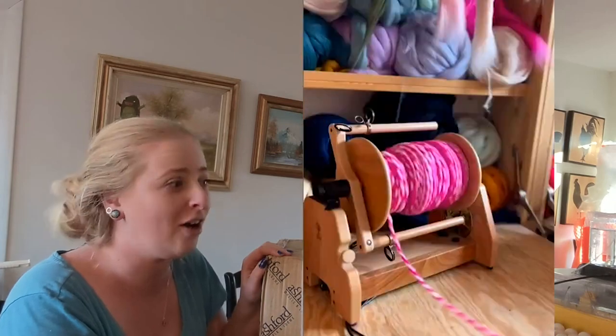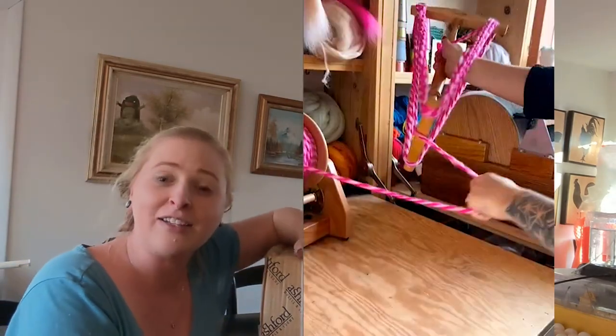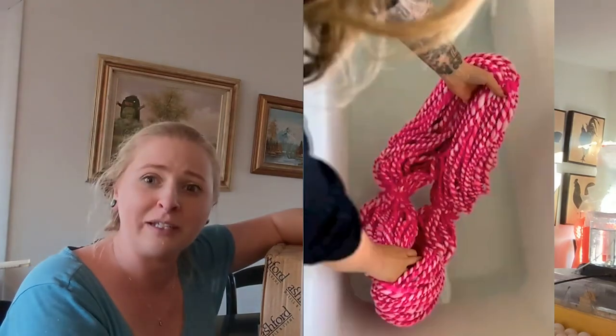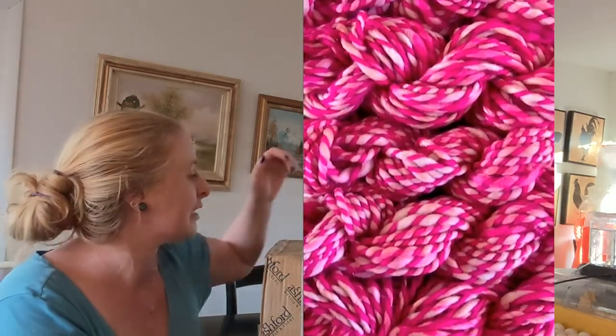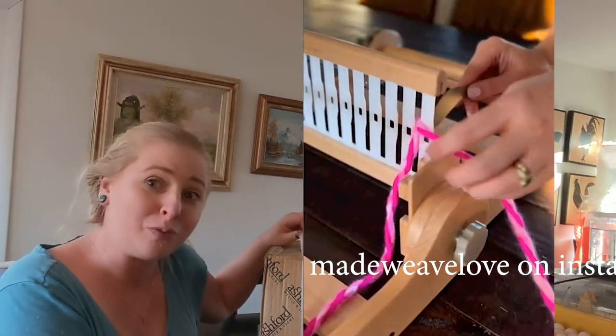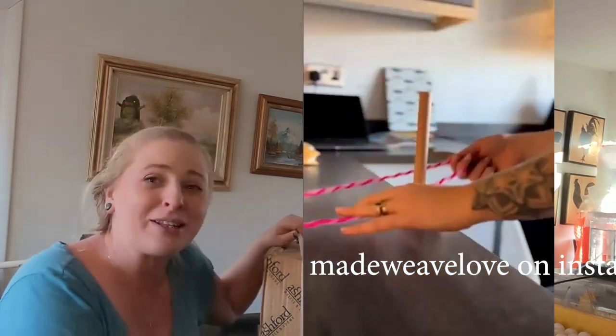So the TLDR is we've downsized our milling dreams and we've got our first piece of equipment that's come in. This is a spinner — it's from Ashford Wheels and Looms. So I'm going to open it up and see what it looks like.